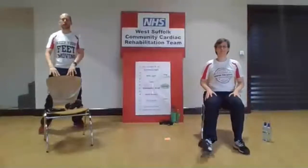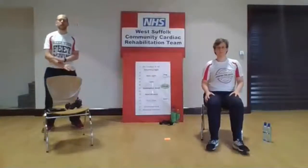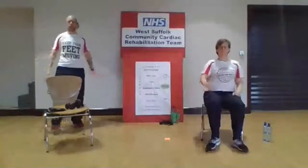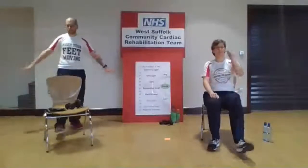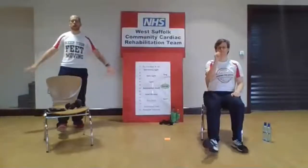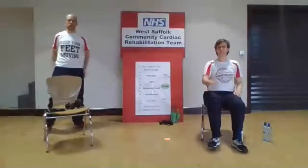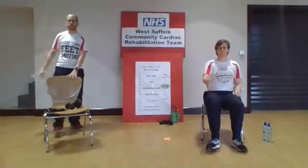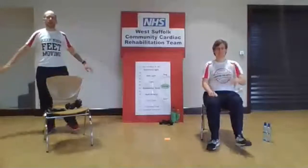Put those weights down. Back to the march, and we're going to go for those heel digs out in front again with arm swings. Swing those arms. If you want to challenge yourself, you can do the one arm one leg, or do two arms and swing them up in front. One, two, three, four. Keep that hand in contact with the chair if you need to. As long as you're moving, you're getting some health benefits from it. Don't forget to have a drink as well.